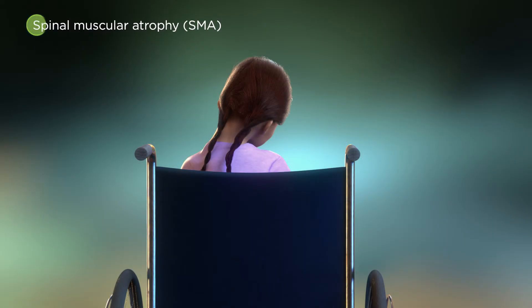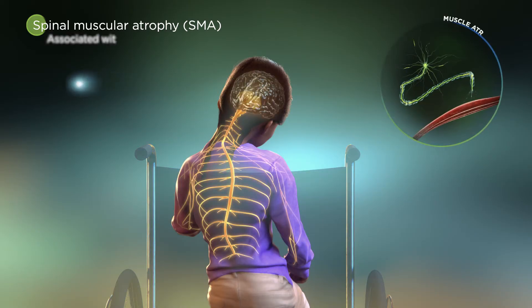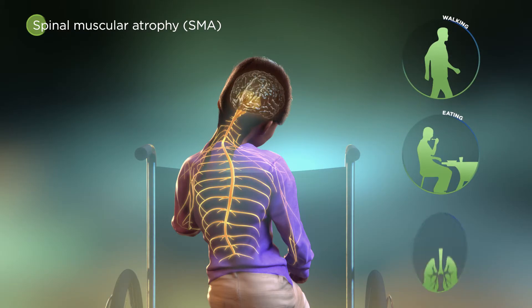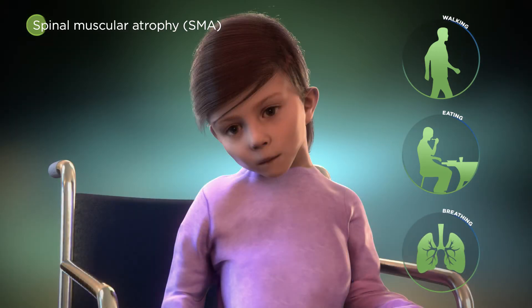Spinal muscular atrophy, or SMA, is a neurodegenerative disorder characterized by loss of motor neurons in the spinal cord and brainstem, resulting in progressive muscle atrophy and muscle weakness. It can take away an individual's ability to walk, feed themselves, and, ultimately, breathe, requiring significant healthcare intervention and caregiver assistance.